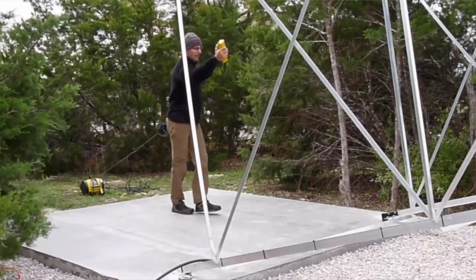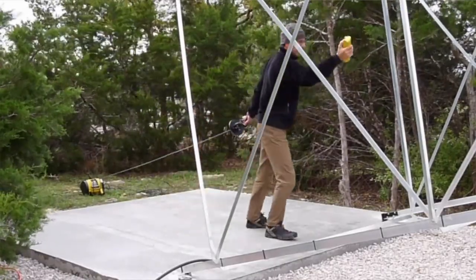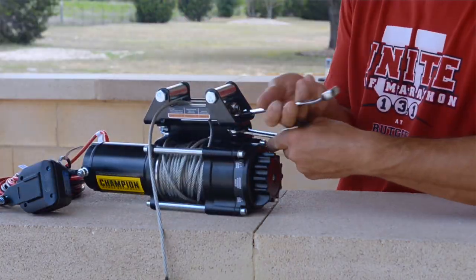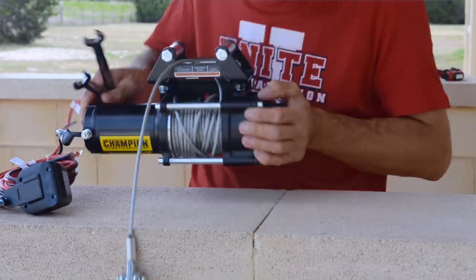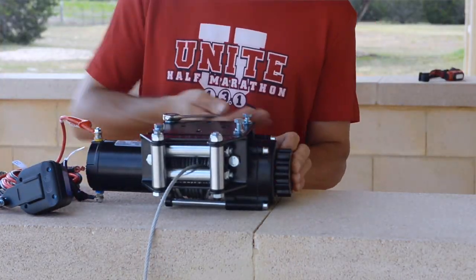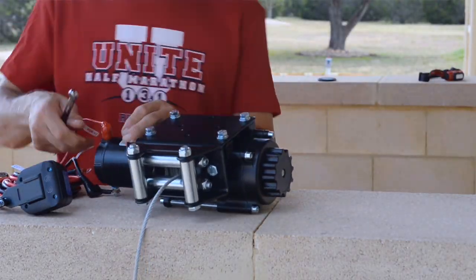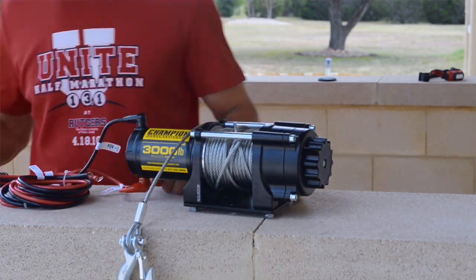I made some modifications to the tower lifting as well, because the electric hoist I used last time was moving too fast. I purchased a Champion 3,000 pound, 1.3 horsepower winch that under full load has a line speed of 4.3 feet per minute. This is the perfect tool to get the job done alone without a problem.